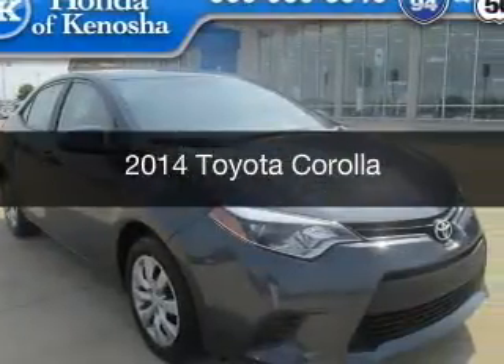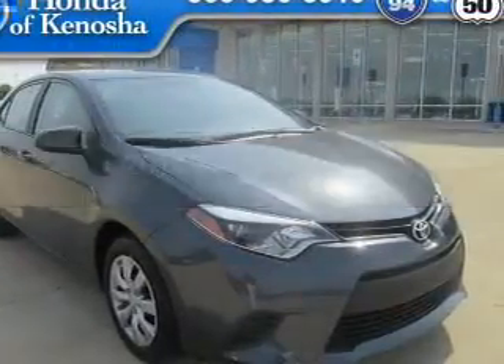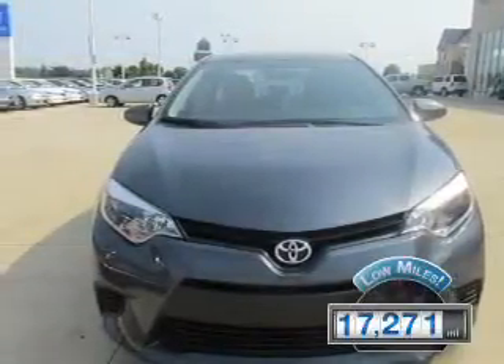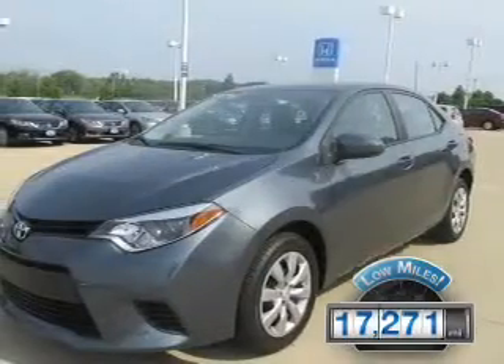This is a used 2014 Toyota Corolla, powered by front-wheel drive, a 1.8-liter, four-cylinder engine. With fewer than 20,000 miles, this vehicle has a long road ahead.